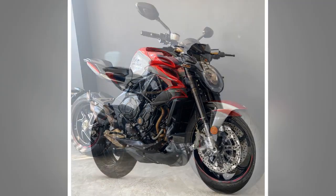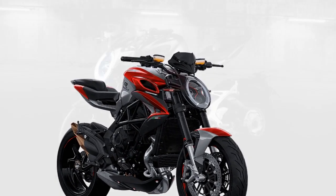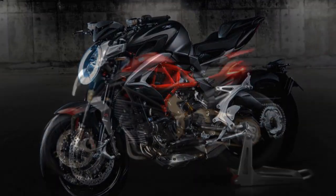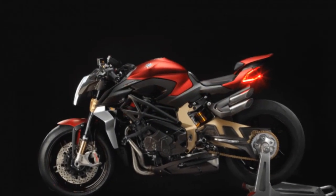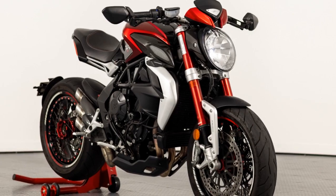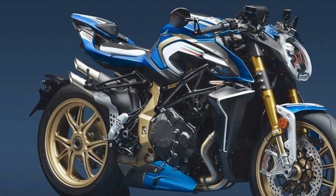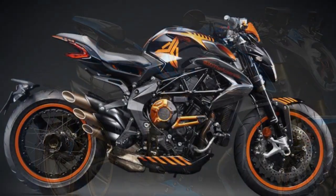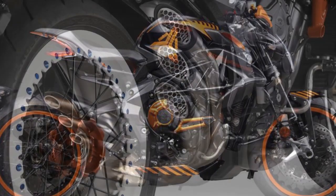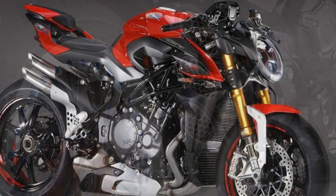Handling and Driving Impressions of the MV Agusta Brutale 800RR. The Brutale 800RR is renowned for its exceptional handling and driving characteristics, which contribute significantly to its reputation as a high-performance naked sport bike. Agility and Responsiveness: one of the most striking features is its remarkable agility. The motorcycle feels incredibly responsive, thanks to its finely-tuned chassis and well-balanced weight distribution. This agility allows riders to effortlessly flick the bike into corners, making it a sheer delight on winding roads and racetracks. Whether navigating tight hairpin turns or sweeping bends, the Brutale 800RR remains poised and eager to respond to your every input.